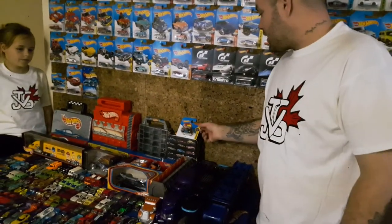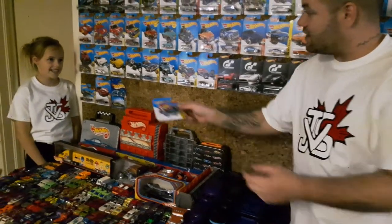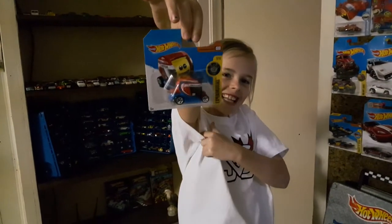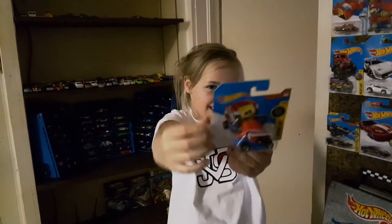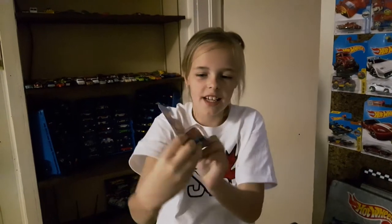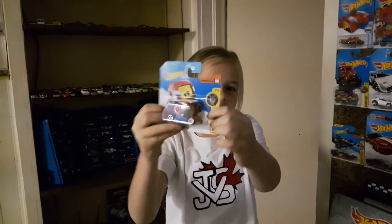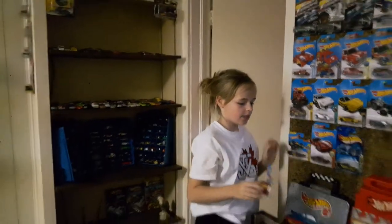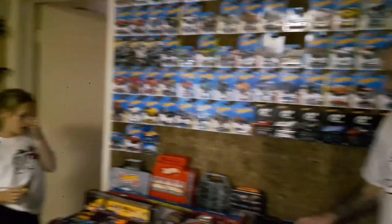And then next we have Miss Hayley's item. What's that, Hayley? This is my emoji car because I have an emoji collection, so I wanted the Hot Wheels emoji car. And if you take it on the back, the head spins and it turns into a smiley thing.